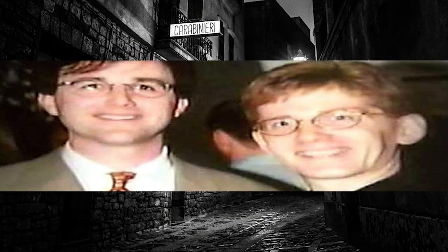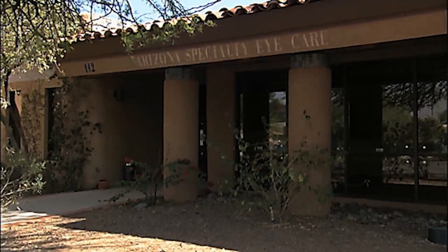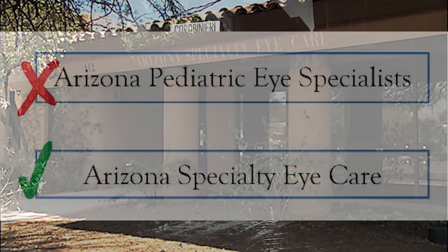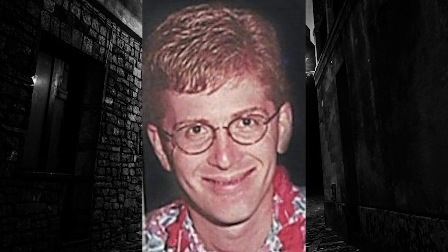Dr. Brad Schwartz graduated from the University of Rochester School of Medicine in 1991 and married Joan four days later. In the late 1990s, Brad, Joan, and their kids moved to Tucson, Arizona. He worked for an ophthalmology group, Arizona Pediatric Eye Specialists, with a one-year contract. After that contract ended, Brad opened his own practice, Arizona Specialty Eye Care, less than 200 yards away. His former employer sued him for breach of the non-compete portion of his contract. Brad's charisma and loud presence sent waves through the small community. He did pro bono work, provided support for veterans, and volunteered for a humanitarian group across the border in Mexico.